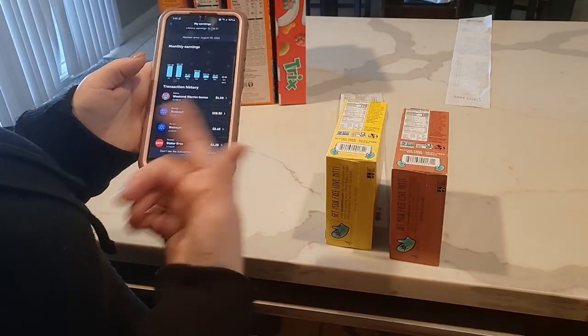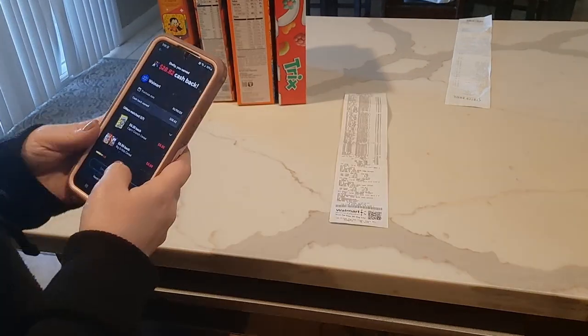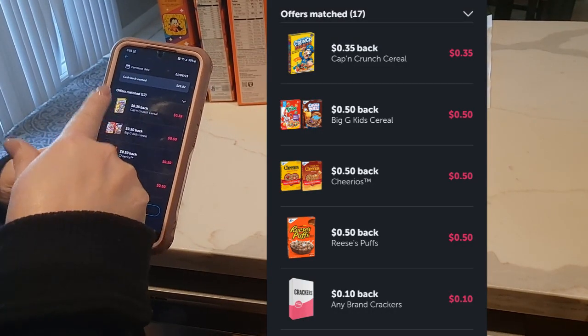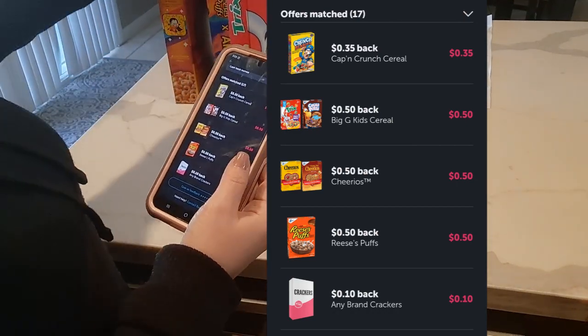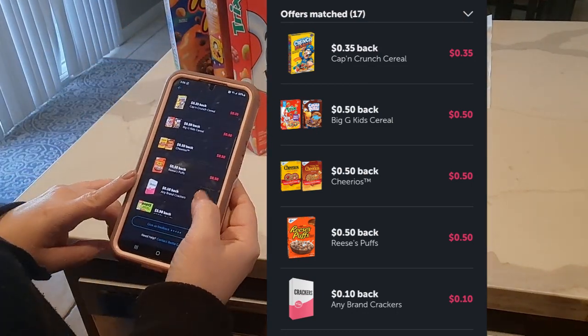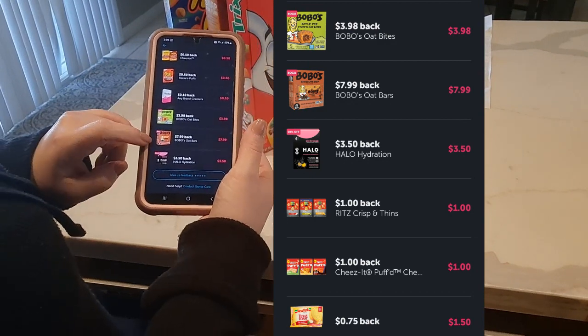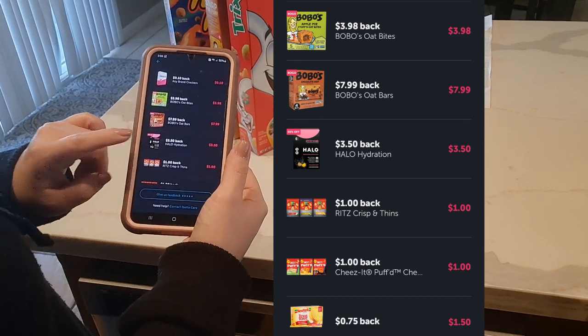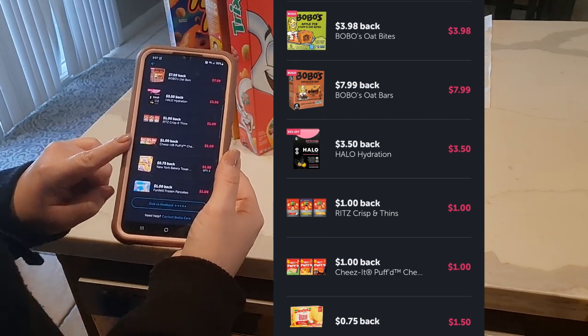The more you use the Ibotta app the more rebates you'll receive, so if you're not getting a lot at first just keep using it. I had 17 offers matched: Captain Crunch peanut butter cereal for 35 cents back, Trix cereal for 50 cents, Cheerios for 50 cents, Reese's Puffs for 50 cents, any brand crackers, Bobo's oat bites — which are gluten-free and so good if you haven't tried them — Bobo's oat bars in chocolate chip and lemon poppy seed, Halo hydration, and Ritz Crisp and Thins for a dollar back. Cheez-It Puffs were hard to find — they're in the chip aisle, not the cracker aisle — and I got a dollar back on those.